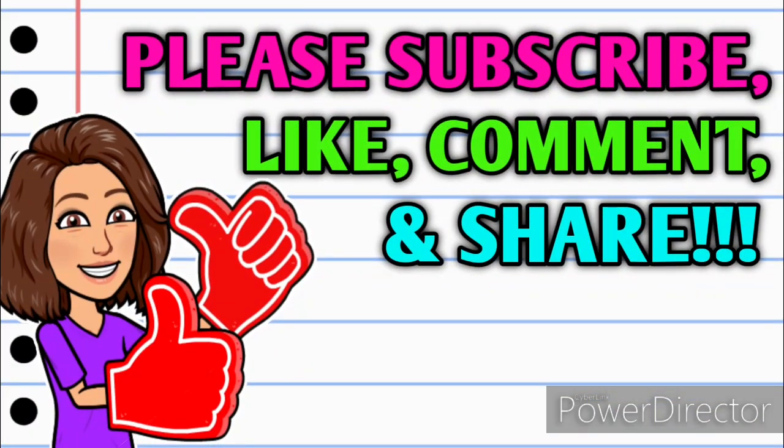So before we get started, if you haven't already subscribed, please consider doing so. Don't forget to hit that thumbs up button because it's a free, easy, and quick way that you can help your girl out. And as always, if you have any questions, comments, deals you want to share, or if you just want to say hello, y'all know I love hearing from you so please leave me a comment down below. Also take a minute to share this video with somebody that you know so that they can get in on these deals as well.